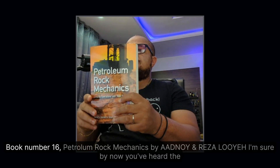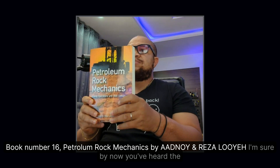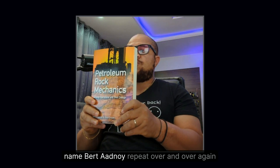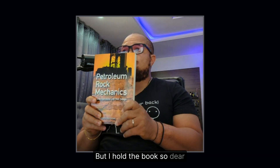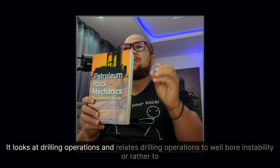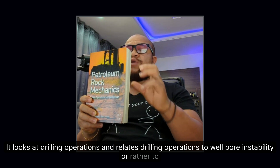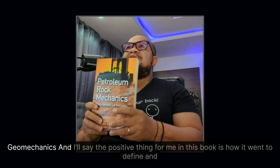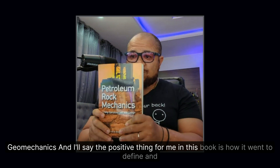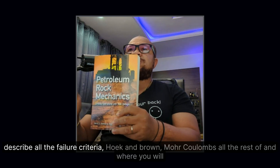Book number sixteen: Petroleum Rock Mechanics by Aadnøy and Looyeh. I hold this book very dear. It looks at drilling operations and relates them to wellbore stability and geomechanics. The particularly positive thing for me in this book is how it defines and describes all the failure criteria.